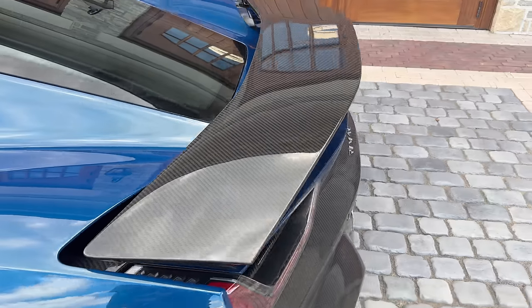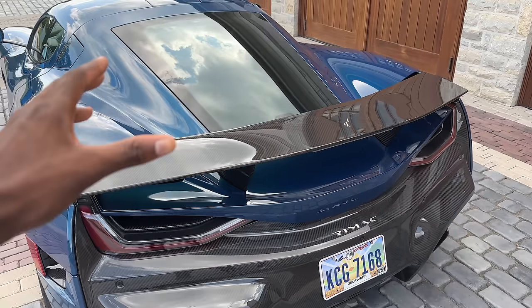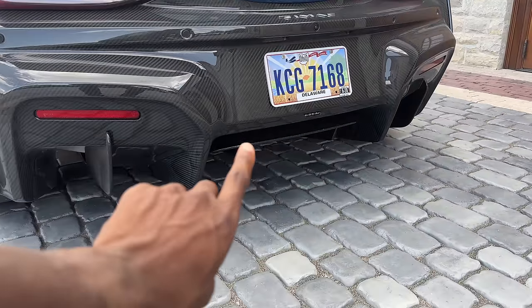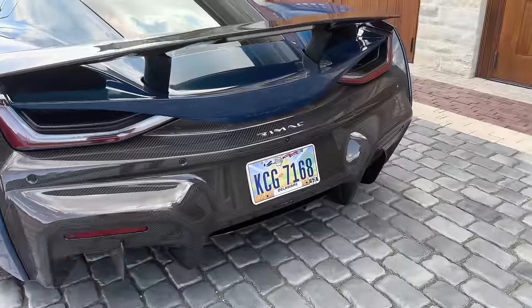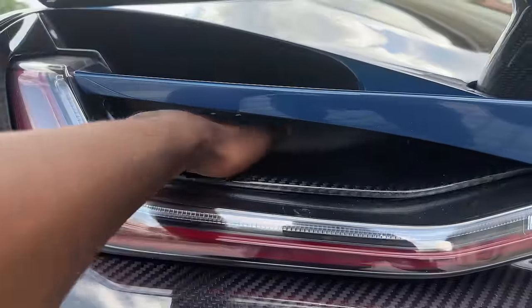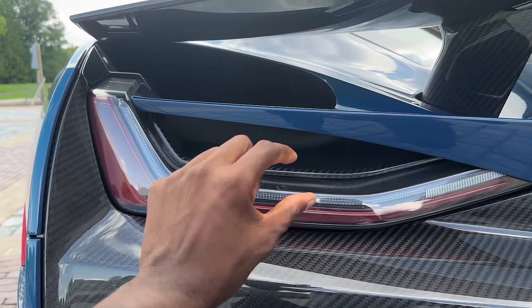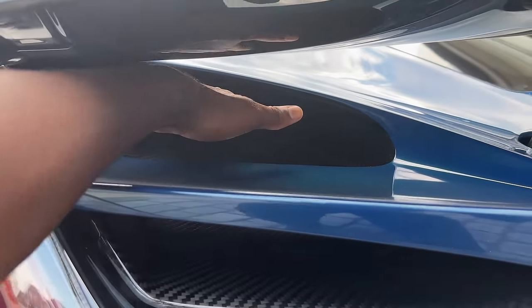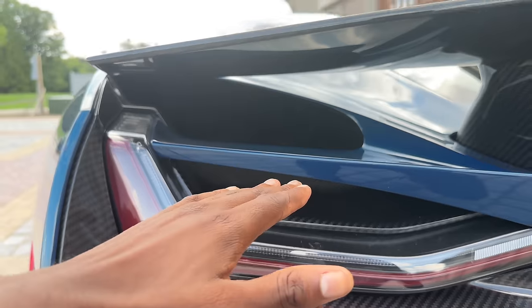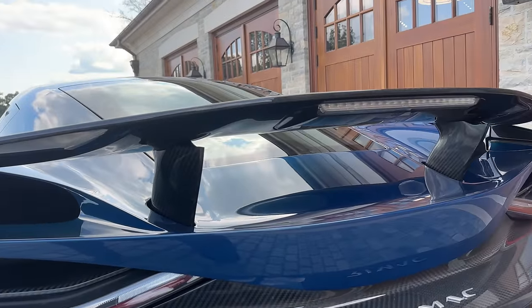And then you get to the back, and there is this huge wing which is active — it moves around. There's also some active aero down there, and this whole diffuser, the splitter in the back, is all carbon fiber. You might have seen footage of this car, but look at the lights here — you can just reach right in there. The light is this LED strip, and there's active aero, air being channeled out through here as it comes over the side of the car and leaves. That's a lot.